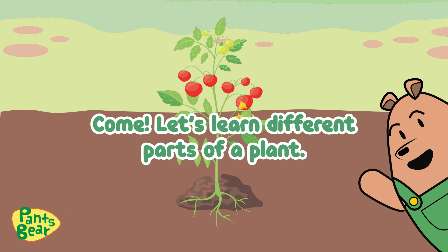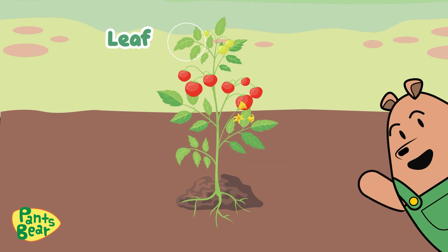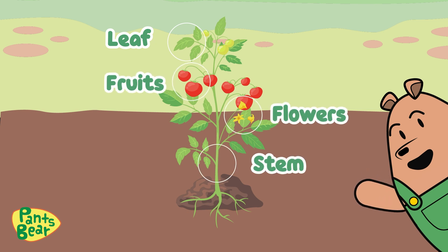Come! Let's learn different parts of the plant. Leaf. Fruits. Flower. Stem. Roots.